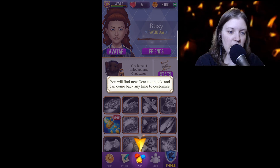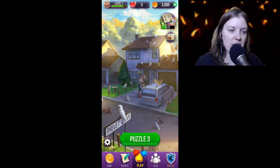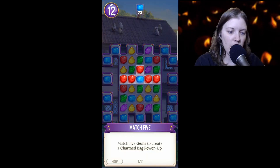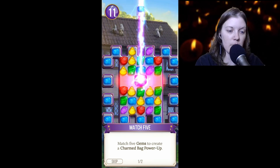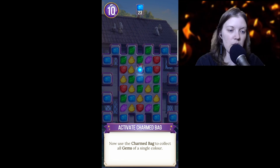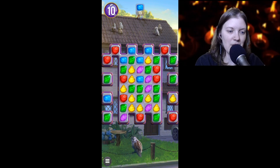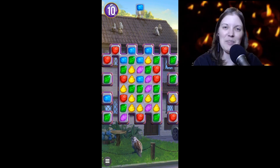You will find new gear to unlock and you can come back anytime to customize. All right, sounds good! Let's do Puzzle 3 — match five gems to create a Charmed Bag power-up. Now use the Charmed Bag to collect all gems of a single color. I liked the Charmed Bag, it's a nice bag.